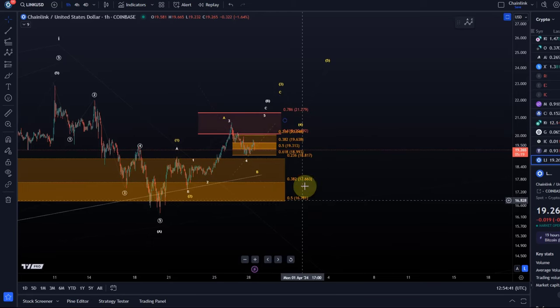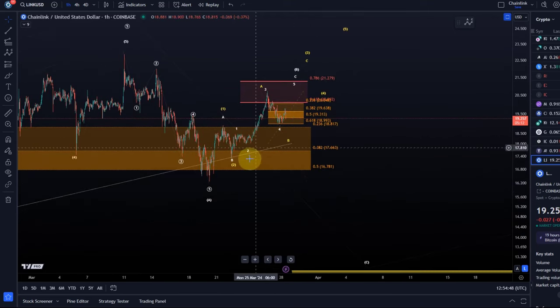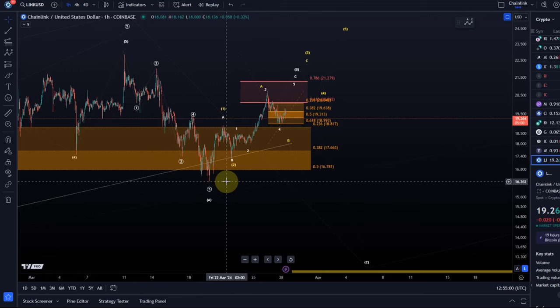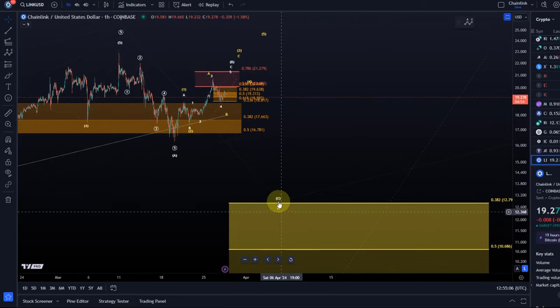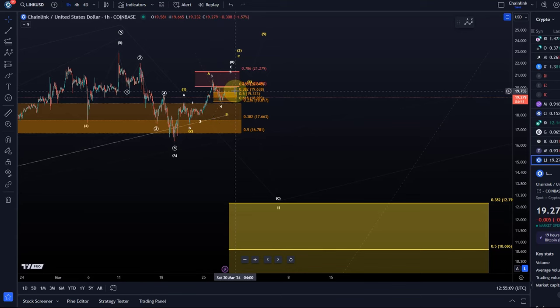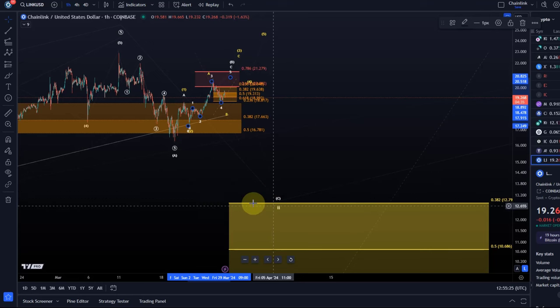When can we really say that the B wave is complete? I would probably need a break below that wave two low — or B wave low — which was the March 22nd low. So a break below $17.30 could confirm, followed by a break below $16.26. Then we can watch for wave C in wave two, if there's a clear one-two setup to the downside — specifically a five wave move down that's long enough to suggest this is the start of wave C.